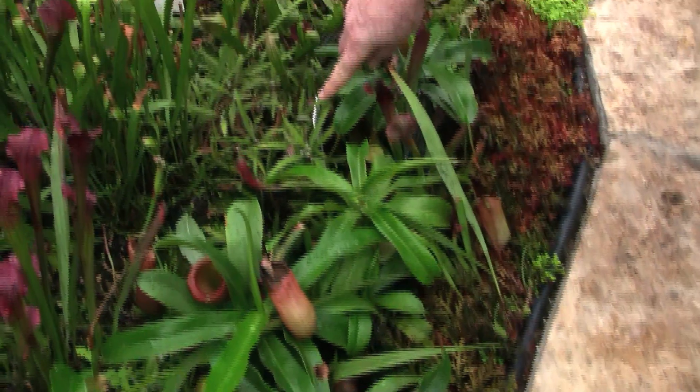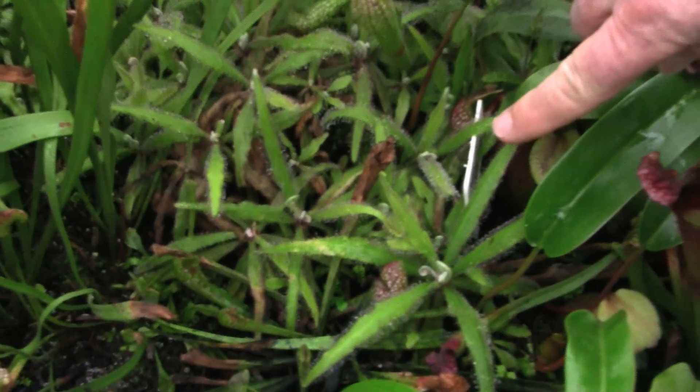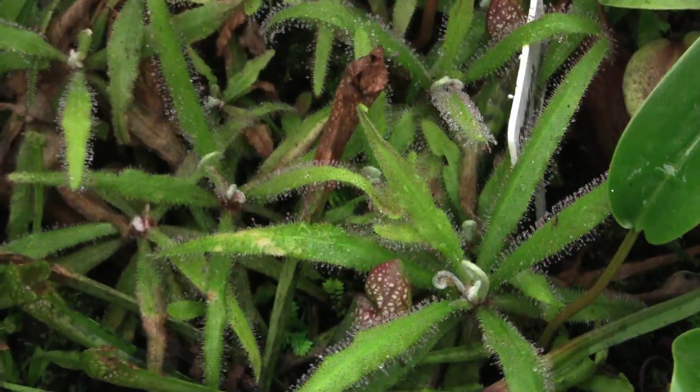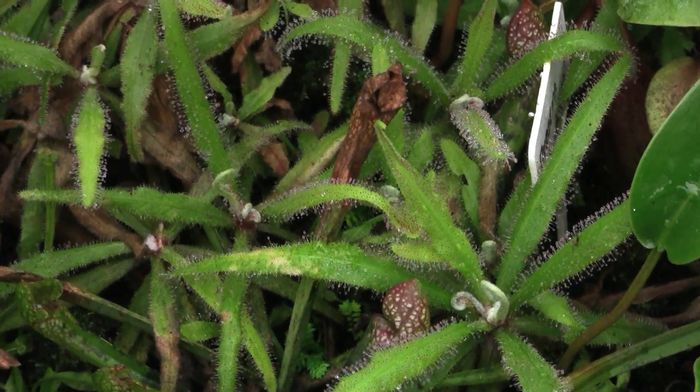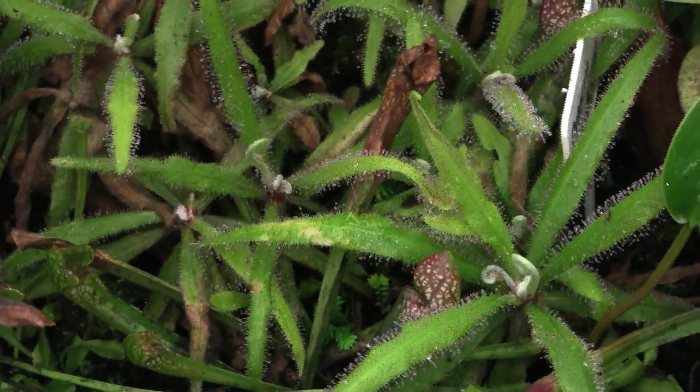Right here we have a classic example of the sundews. It's snowing outside, but when the sunlight's out, those little water droplets are actually like liquid glue, and the insects are attracted to them because they look like water. But when the insect lands, they're stuck there. The plant devours them.